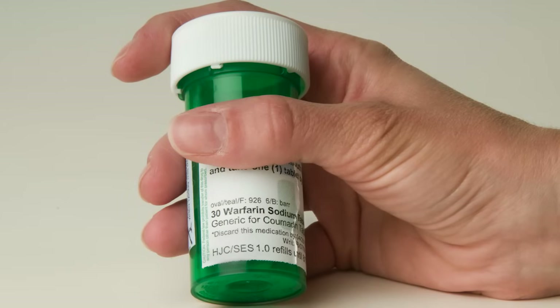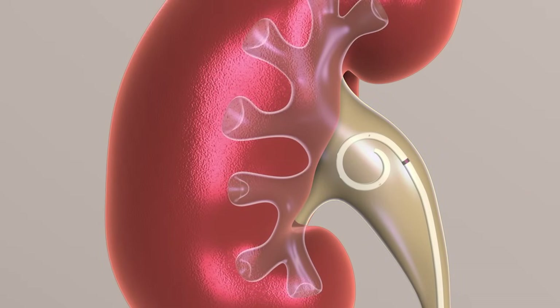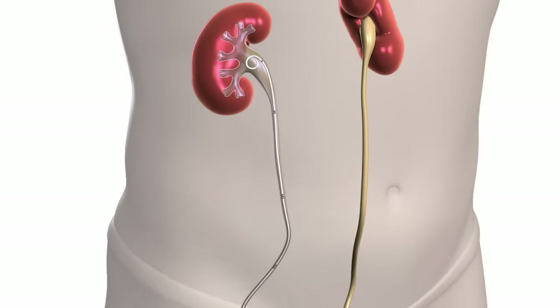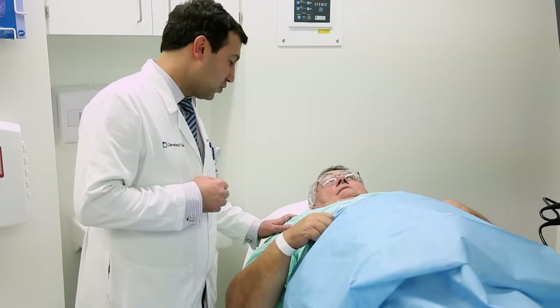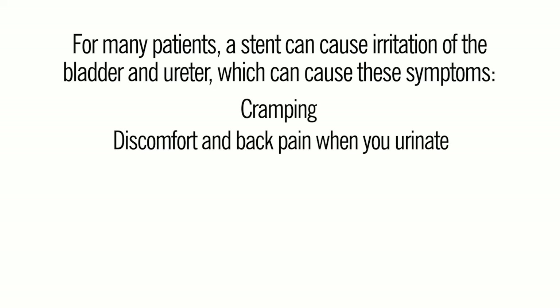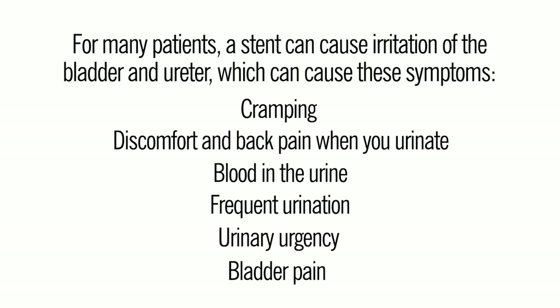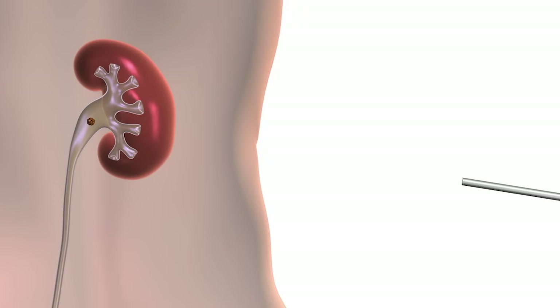If you are on blood thinners, you must be able to stop taking them before this procedure. This procedure usually requires a stent — a soft hollow tube about 10 to 12 inches long, made of flexible plastic material. The stent is placed in the ureter to hold it open and is usually removed within one week after the nephrolithotomy during a brief in-office procedure. For many patients, a stent can cause irritation of the bladder and ureter, resulting in cramping, back pain, blood in the urine, frequent urination, urinary urgency, and bladder pain. These symptoms can be managed with medication.